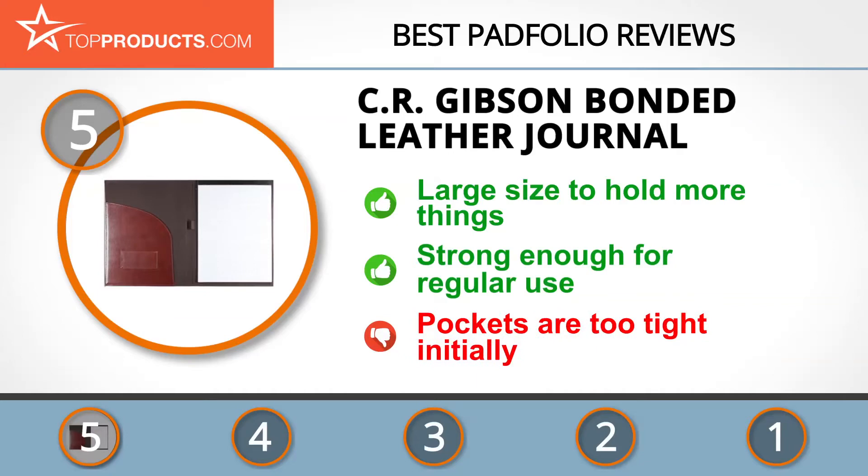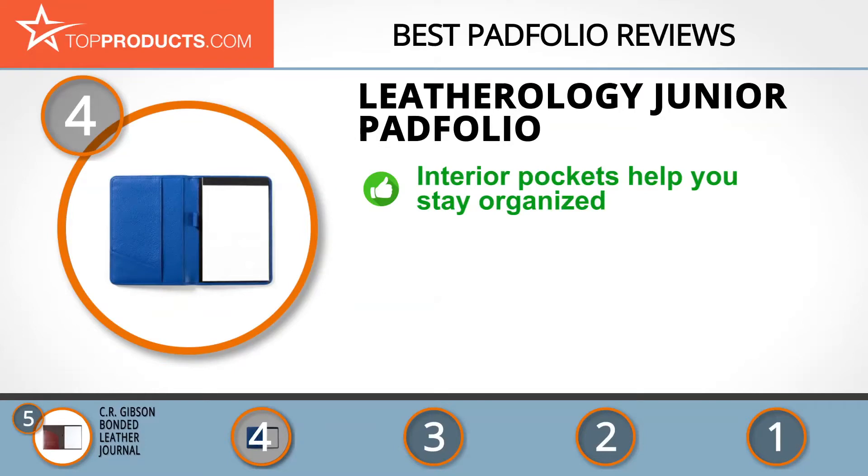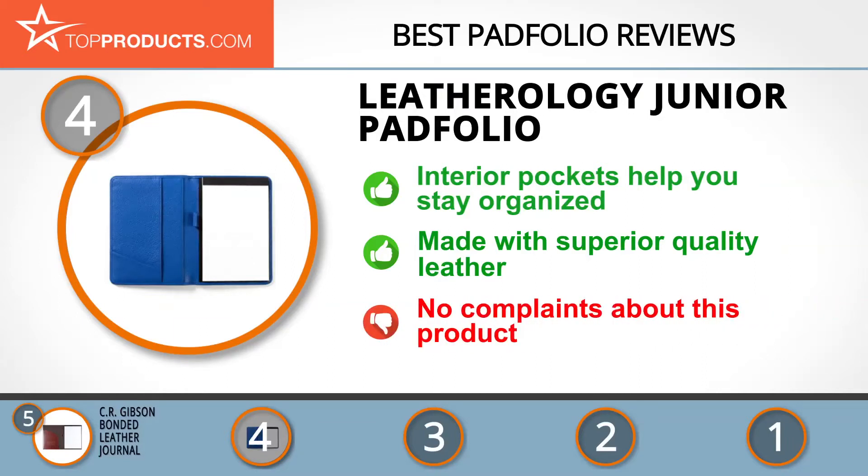The pockets are a little too tight initially but will loosen up when you break it in. Next at number four is the Leatherology Junior Pad Folio. Since 2008, Leatherology has been making superior quality, elegantly designed leather products for professional and personal use. The Leatherology Junior Pad Folio is made with full-grained semi-aniline leather and has turned edges. Its interior pockets help you stay organized, and it features handmade soft high-quality leather with a distinct lined appearance. The pen holder is leather too, however it won't expand much and will probably only fit a biro.